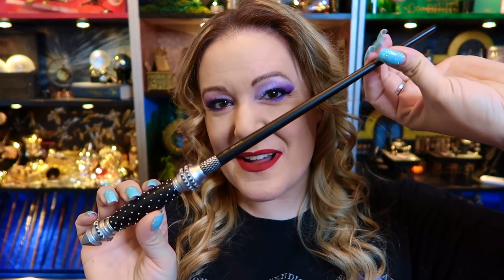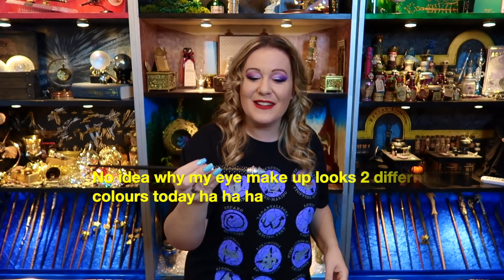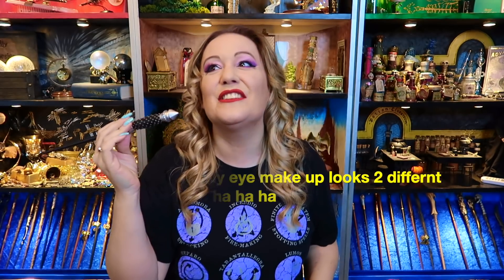So today I am using Narcissa Malfoy's wand. It is a beautiful wand, it is stunning. However, it is incredibly uncomfortable. She would have had hands of steel by the end of it because of the pokey bits. So I'm going to put it back before I break it.